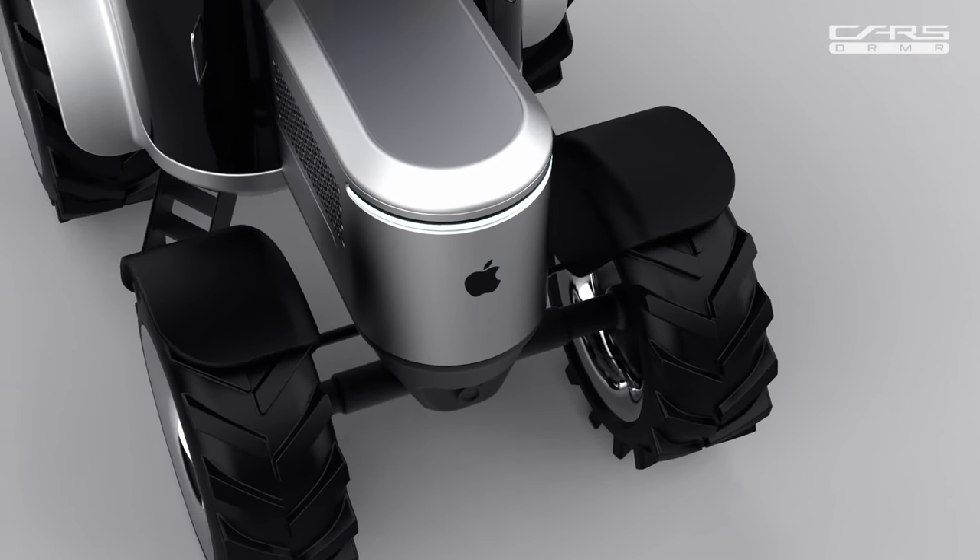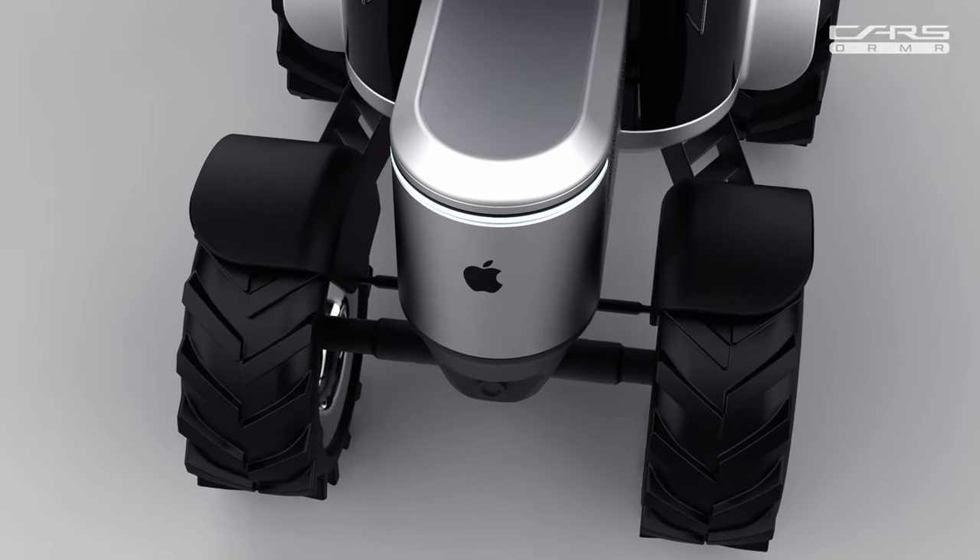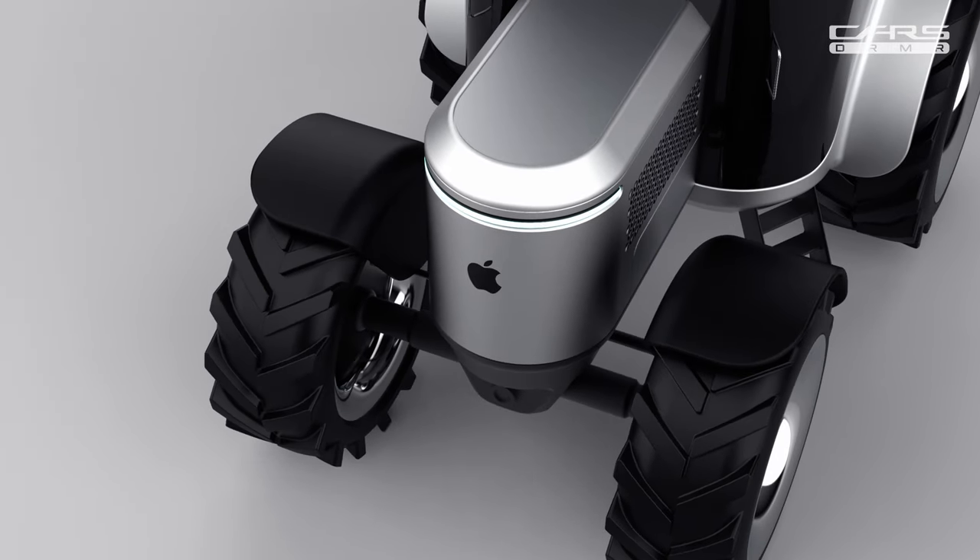With the integration of Apple technology, the Tractor Pro becomes an extension of your digital life. Monitor and control your tractor from anywhere, right from your Apple devices.